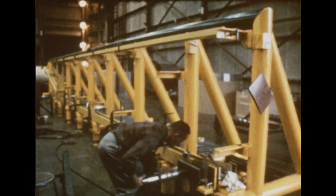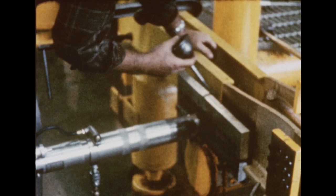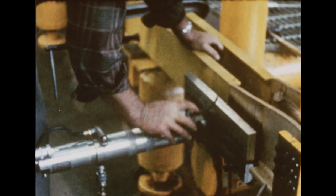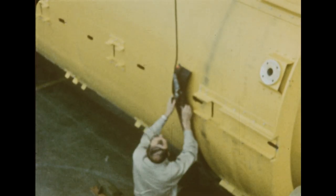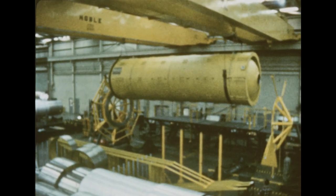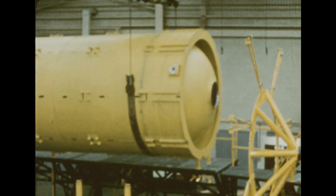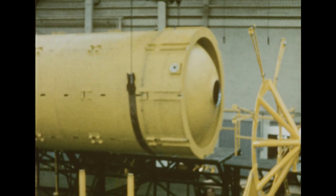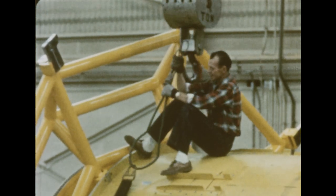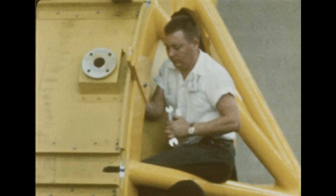Steel struts or longerons fabricated at Marshall were joined to the tank and a metal skin attached, thus bringing the dummy up to the live stage's diameter of 220 inches. Assembly work began in late November using an assembly fixture provided by the Lockheed Aircraft Corporation. The 105-inch tank can be water ballasted to simulate the weight of the actual second stage. Assembly of the dummy is scheduled for completion in late January 1961.